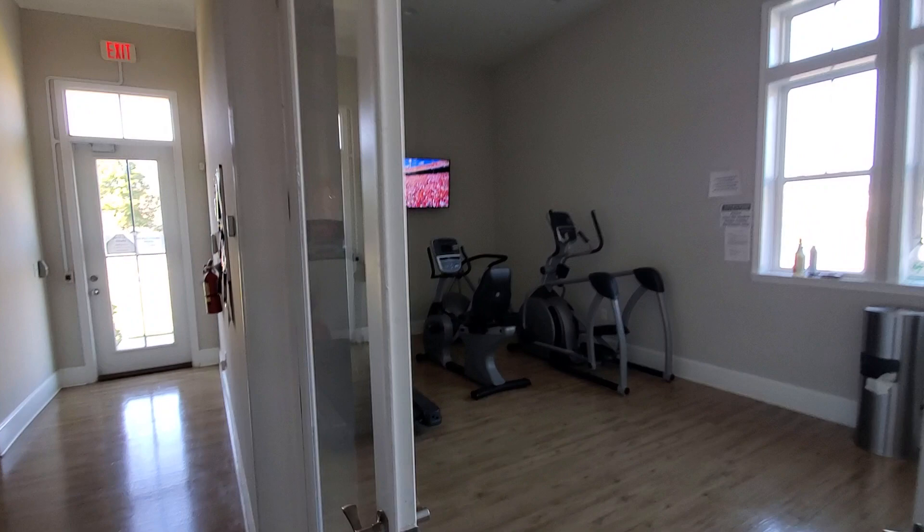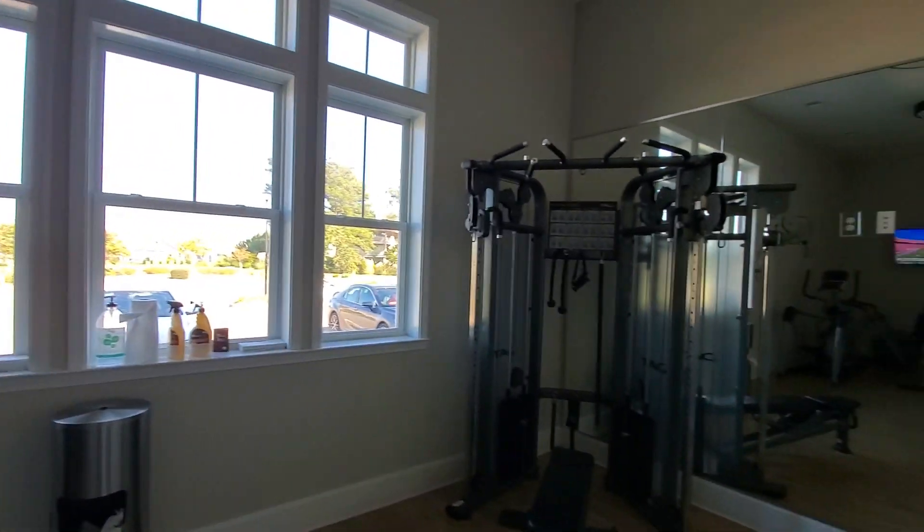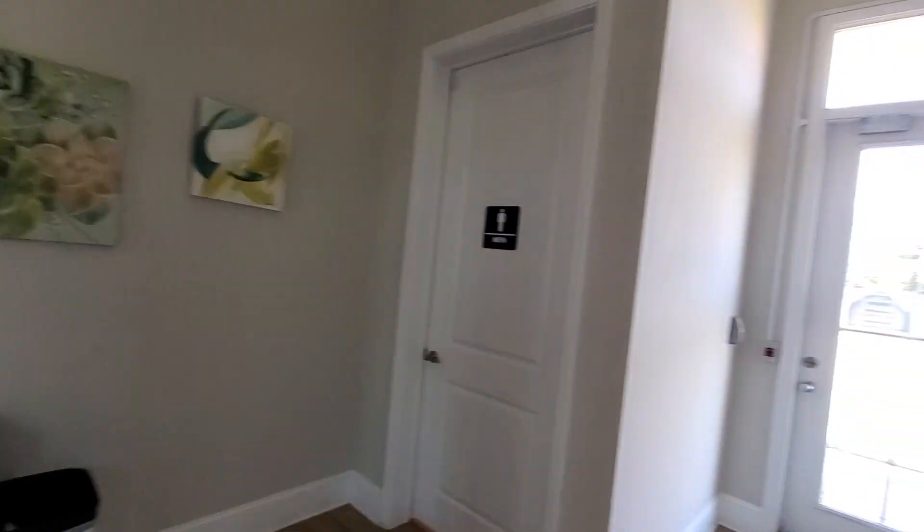Here is the fitness facility. Smaller, but it has everything that you need. Some free weights there as well. A women's and men's bathroom.